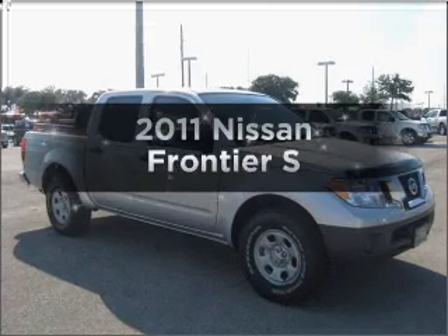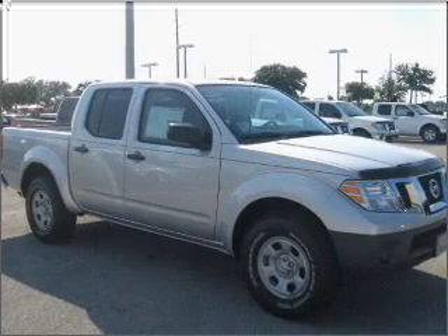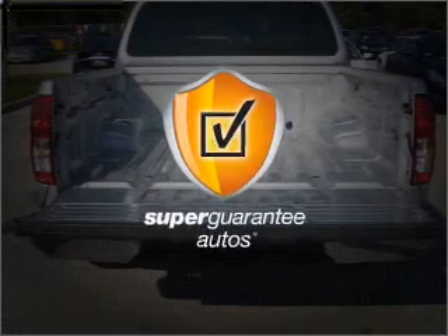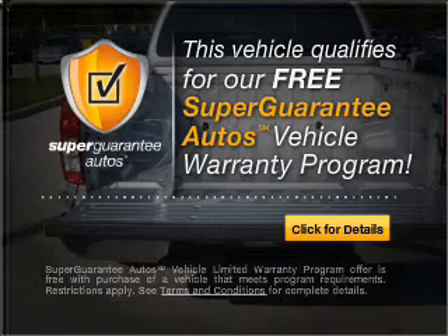Presenting the 2011 Nissan Frontier. If you're looking for an automobile with great attributes, look no further. With a solid six-cylinder engine that responds smoothly to its automatic transmission, this vehicle qualifies for our free Super Guarantee Autos Vehicle Warranty Program. Buy a vehicle and get a free warranty from us,